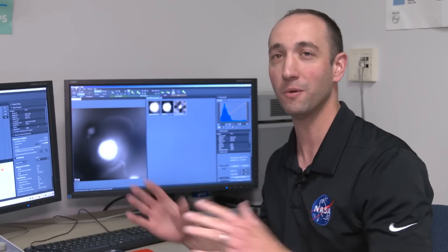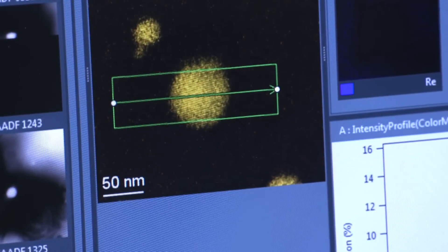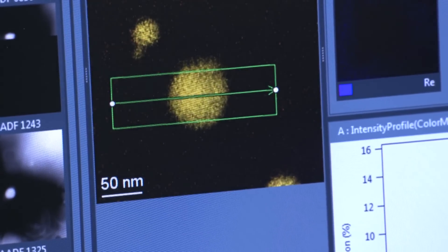Every time we put a new sample in here, we see something that no one has ever really seen before. We're looking at new compositions, new alloys. And every time when you get these types of modifications, you see something new.